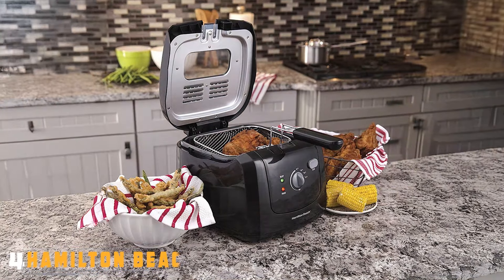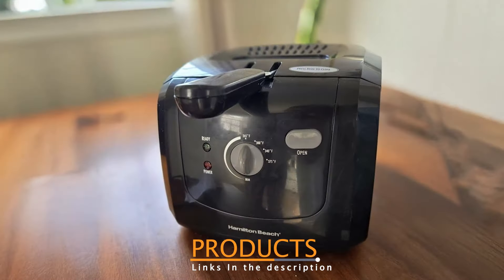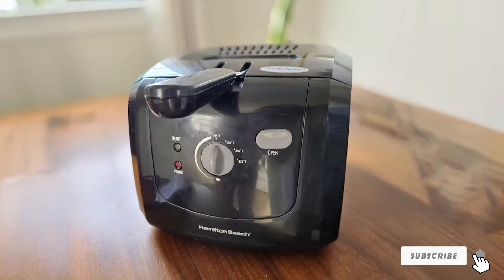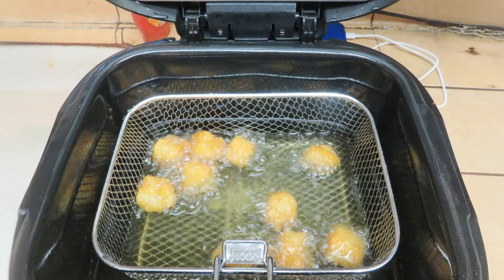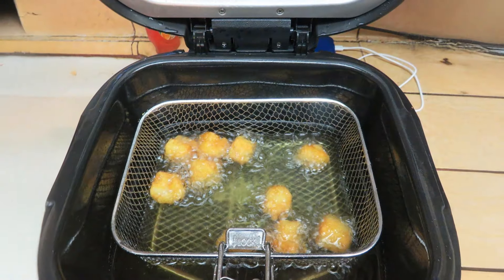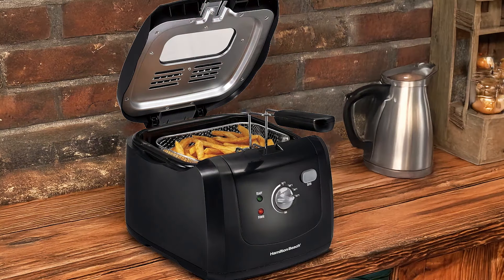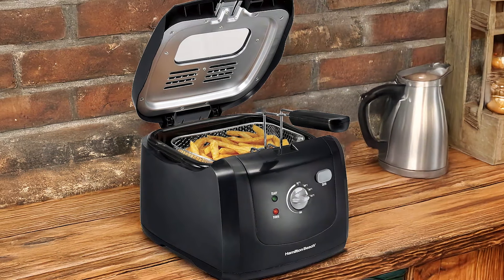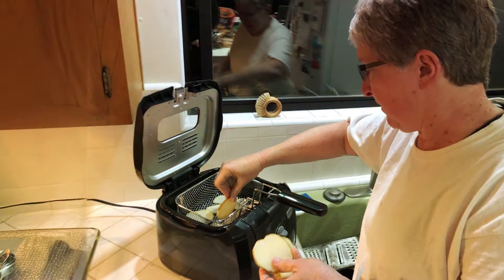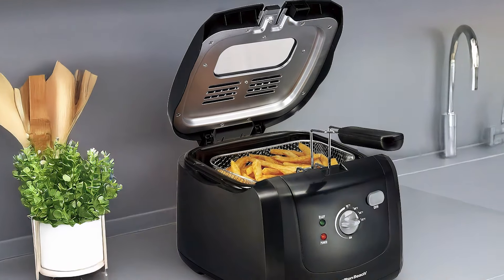Number 4: The Hamilton Beach Electric Deep Fryer is another remarkable option for home frying. This fryer features a sleek, compact design, making it suitable for kitchens with limited space. Constructed from high-quality materials, it promises durability while also being easy to clean. The 3.5-litre oil capacity allows for frying a variety of foods, whether you're cooking up a feast for the family or just a late-night snack. With an adjustable temperature control ranging from 350 to 375 degrees Fahrenheit, you can fry a wide array of dishes, from crispy fish to golden potato chips. The fryer also comes equipped with a large frying basket that allows for easy food placement and removal.